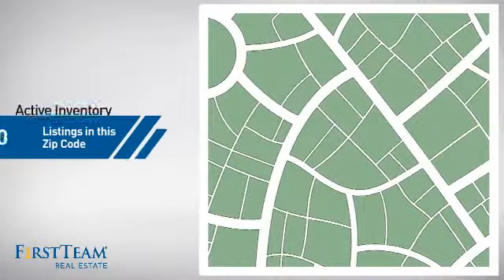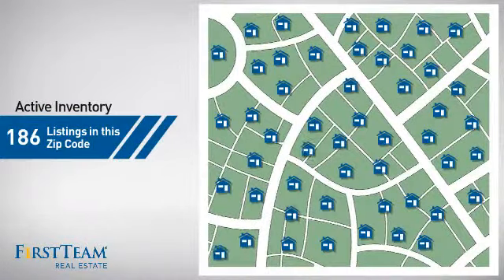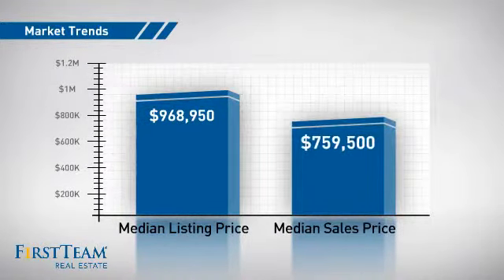Wondering how it stacks up against the competition? There are now just under 190 homes on the market within this zip code, with a median list price of just under $1,000,000 and a median sale price of just under $800,000.